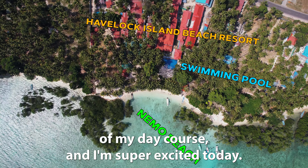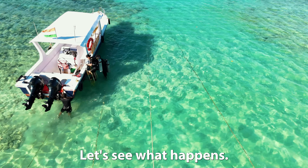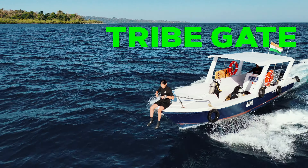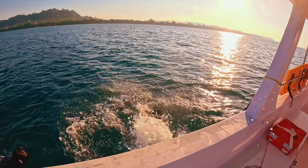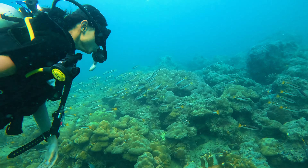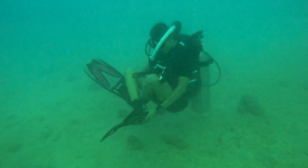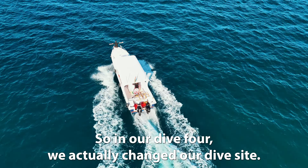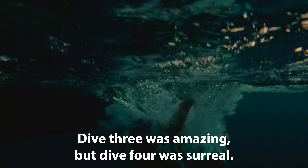Today is my day three of my dive course and I am super excited. I am going to do two dives in the open water — that is dive number three and dive number four. Let's go, let's see what happens. In dive four, we actually changed our dive site; we went to the slope. Dive three was amazing, but dive four was surreal.